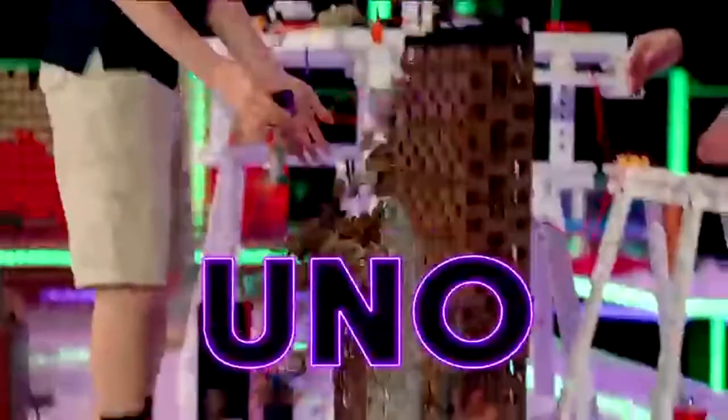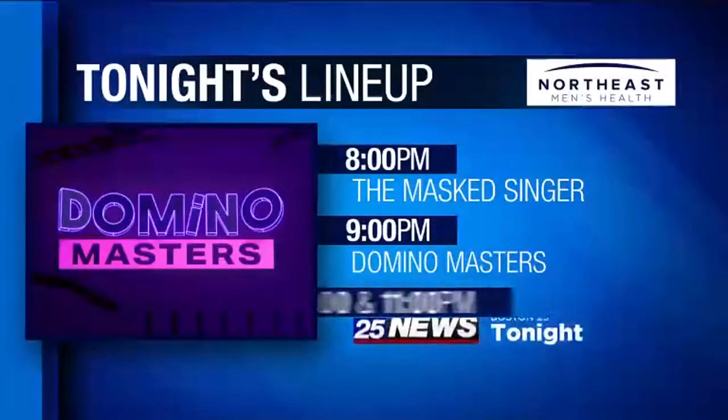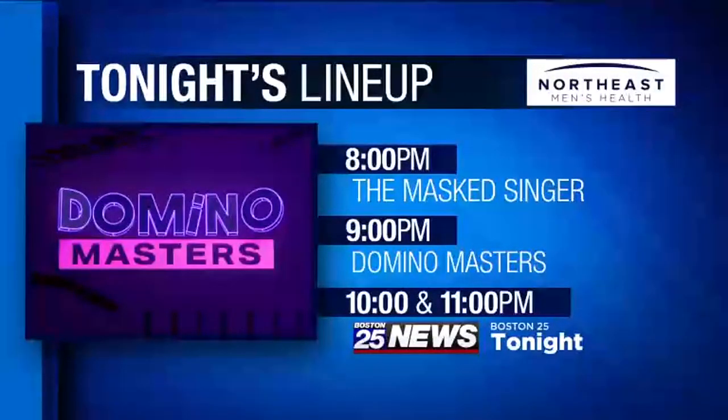The Masked Singer is all new. Then... Domino Masters! The battle for numero uno gets intense. I can see we're one off here. All new Masked Singer and all new Domino Masters, tonight on Fox.